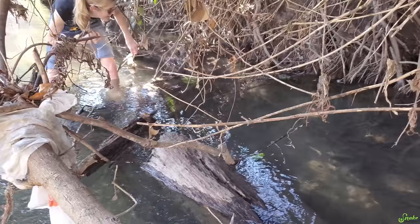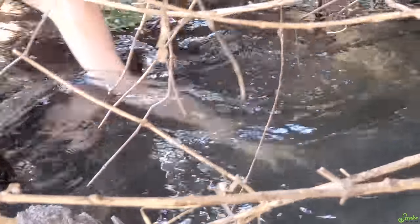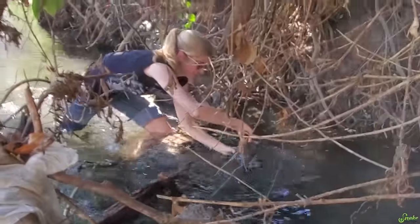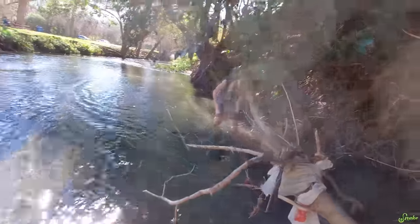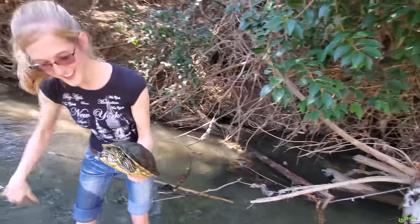Emily's trying to catch a turtle that's right in here somewhere. I thought she missed - but she got him! Oh, he's not happy with us either.